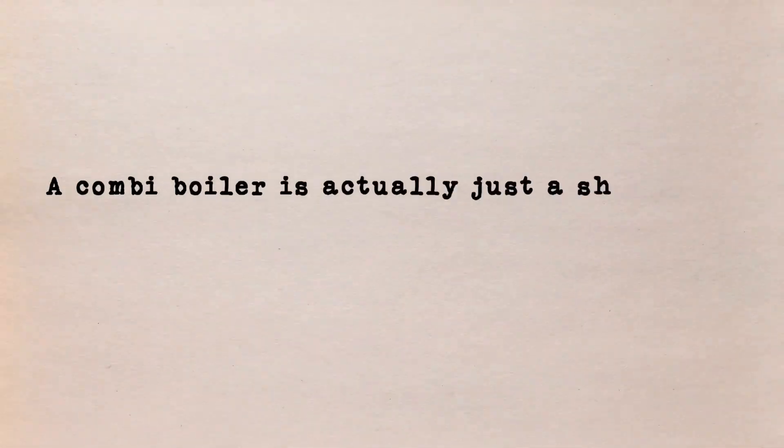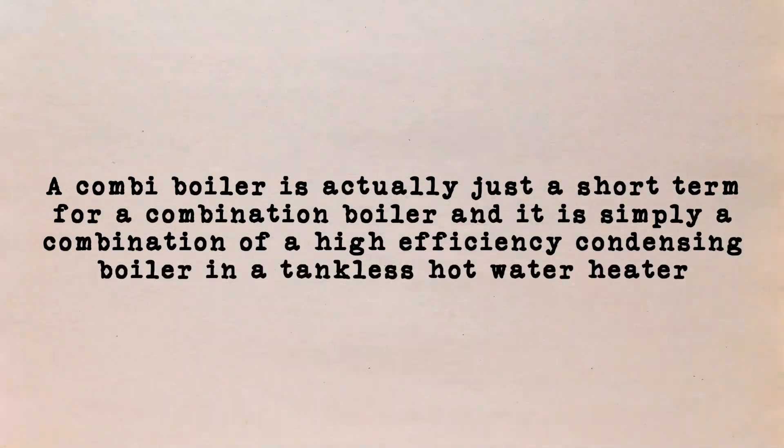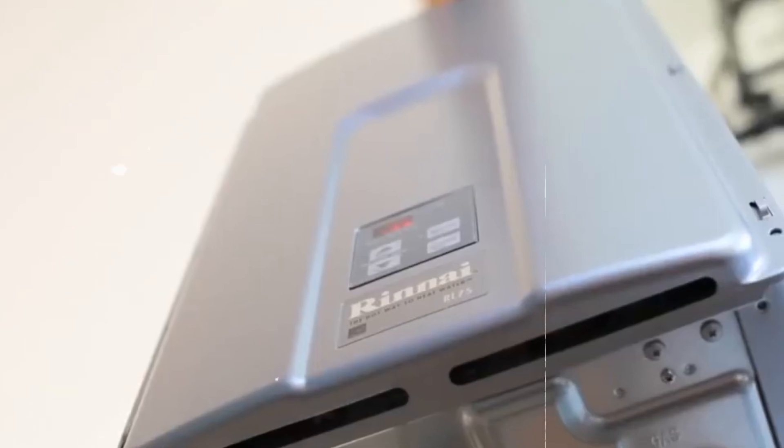So first off, what is a combi boiler? A combi boiler is actually just a short term for a combination boiler. It is simply a combination of a high efficiency condensing boiler and a tankless hot water heater — and the reason it's called a combination boiler is, well, because it's a combination of a boiler and a tankless hot water heater.